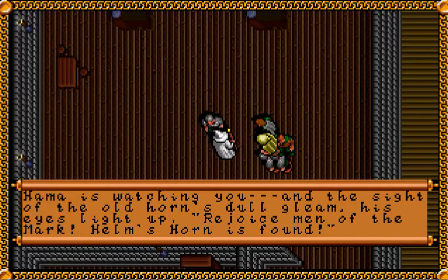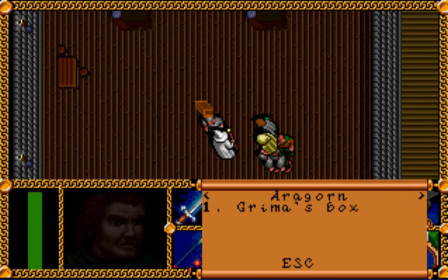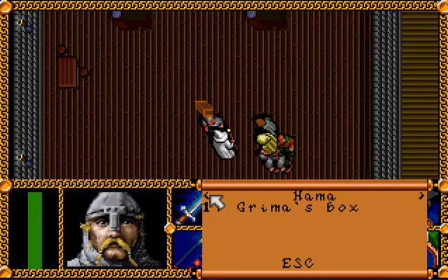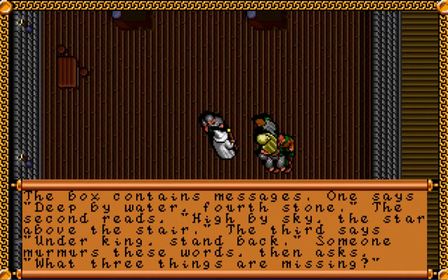Hama is watching you. In the sight of the old horn's dull gleam, his eyes light up. Rejoice, men of the mark — Helm's horn is found! We also have a box that we can pick up. The box contains messages. One says: deep by water, fourth stone. The second reads: high by sky, the star above the stair.